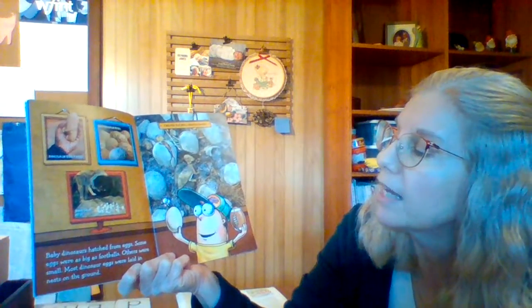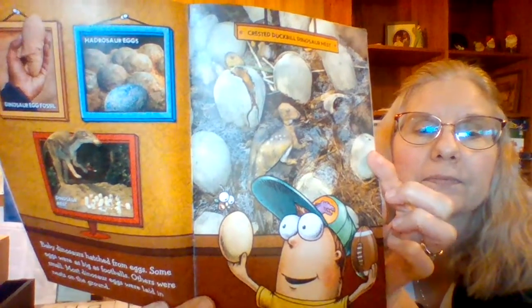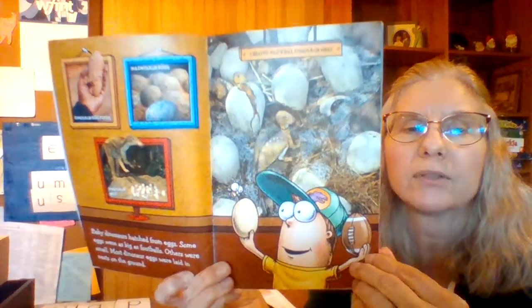Baby dinosaurs hatched from eggs. Some eggs were as big as footballs; others were small. Most dinosaur eggs were laid in nests on the ground. These are duckbill dinosaur eggs — an egg as big as a football! You could feed a lot of people for breakfast that way, couldn't you?